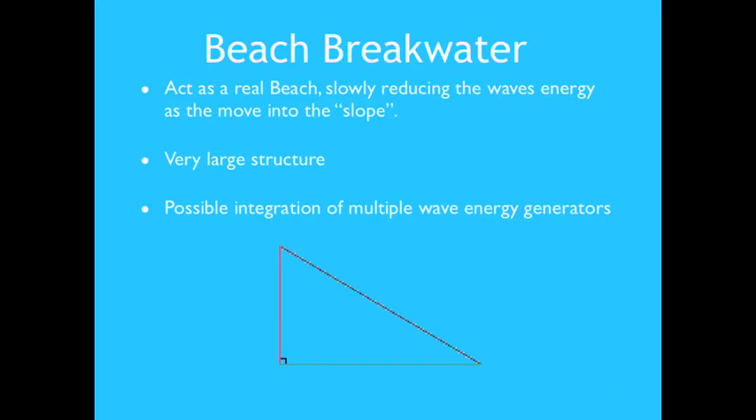In the same fashion as a real beach, the beach-type breakwater slowly reduces incoming wave energy as waves move onto the slope. The structure must be deep and long enough to stop the strong orbital velocities of the waves and sufficiently high above water to avoid overtopping. Various types of wave energy generators may be installed on this breakwater, making it one of the most attractive concepts for deep-water applications.